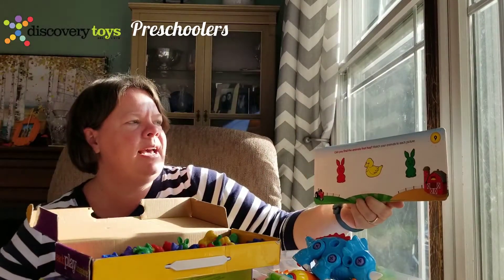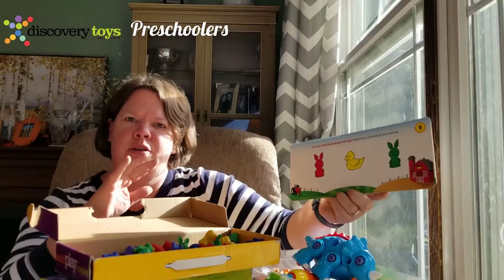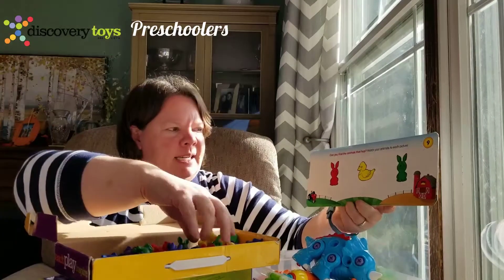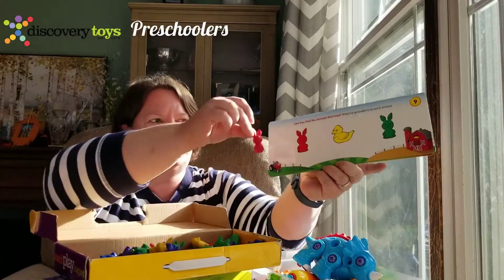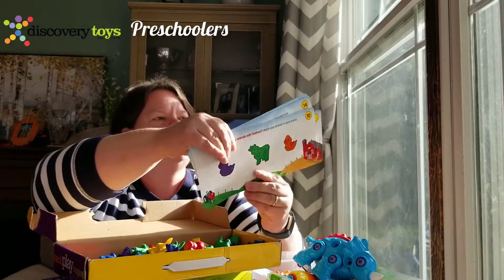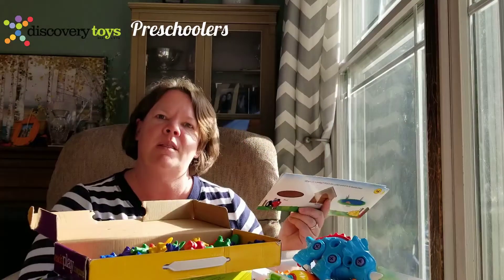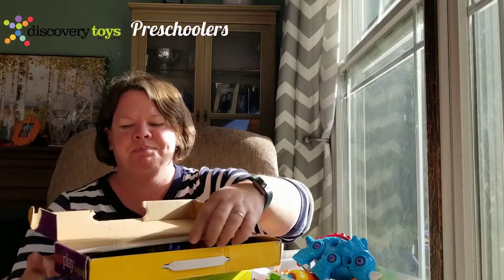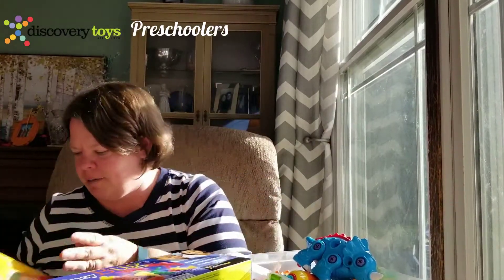So this card says, can you find the animals that hop? And then you put the animals on there — you find the red rabbit and place it on the cart. Some other activities include putting the pigs in the mud and the ducks in the pond. That is called Busy Farm.